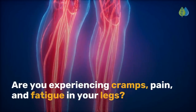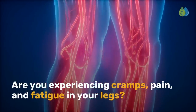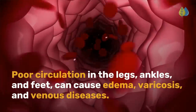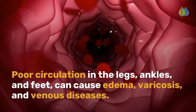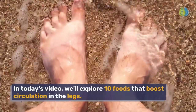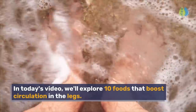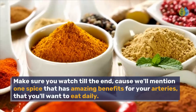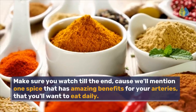Are you experiencing cramps, pain, and fatigue in your legs? Poor circulation in the legs, ankles, and feet can cause edema, varicosis, and venous diseases. In today's video, we'll explore 10 foods that boost circulation in the legs. Make sure you watch till the end, because we'll mention one spice that has amazing benefits for your arteries that you'll want to eat daily.